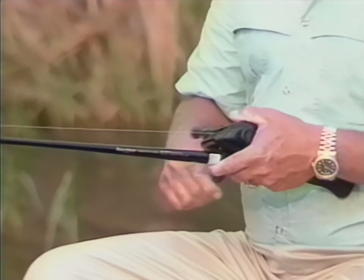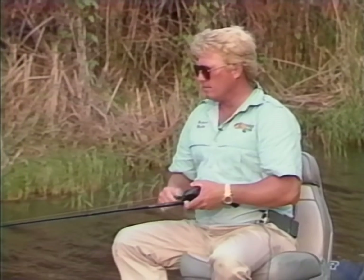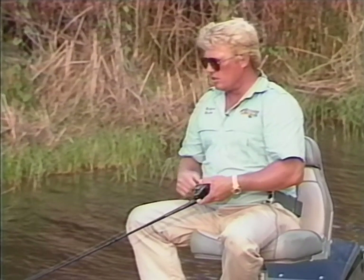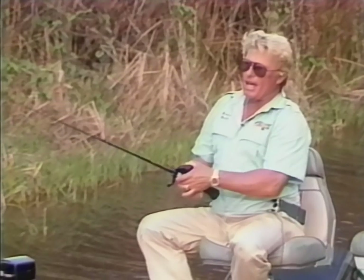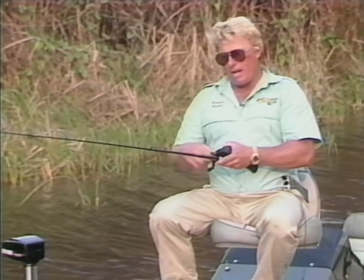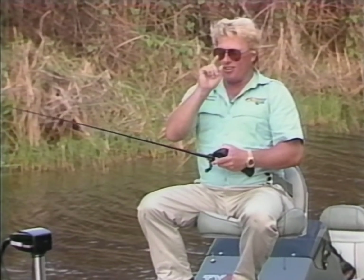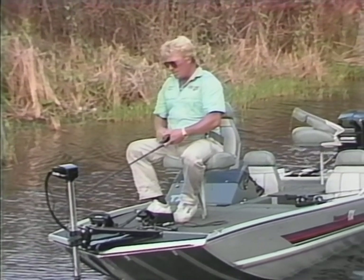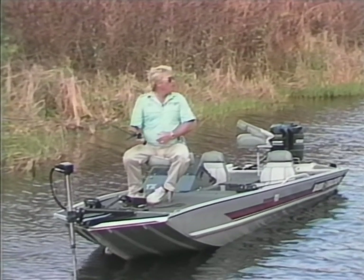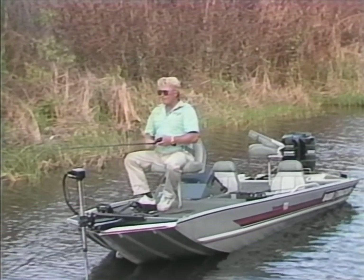Whether or not you're using a trailer hook, you'll often get weeds on your spinnerbait, particularly fishing here in South Florida. What I do to eliminate the weeds is — if I use heavy enough line and a stiff enough rod — I'll feel the reed on there and just grab the rod and jerk it real hard. I'll actually tear the grass off just doing that. It looks stupid and dumb, but often it not only tears the grass off but also elicits a strike on occasion. That sudden snap and change of speed triggers a reaction.